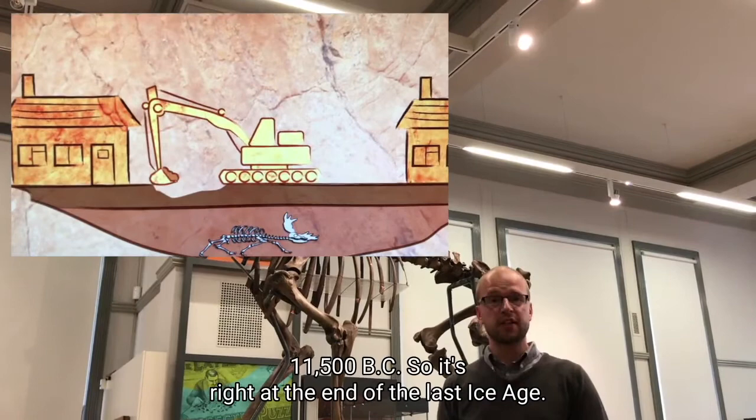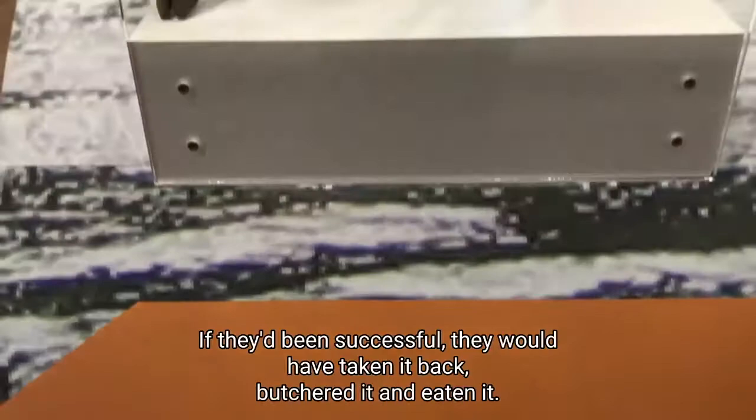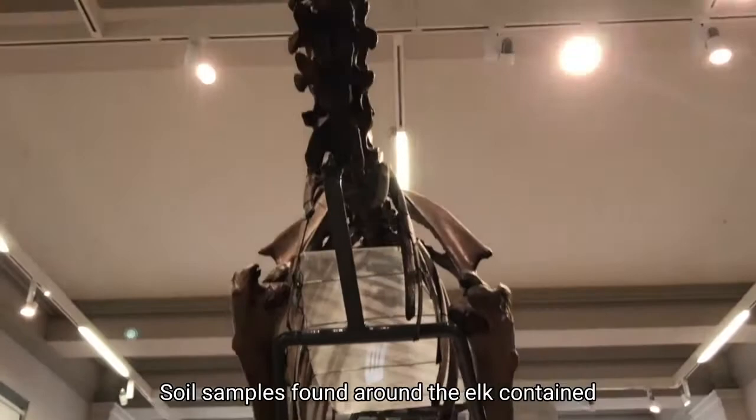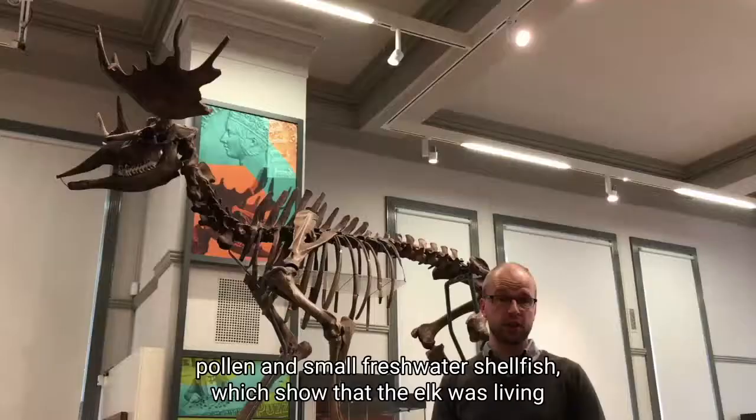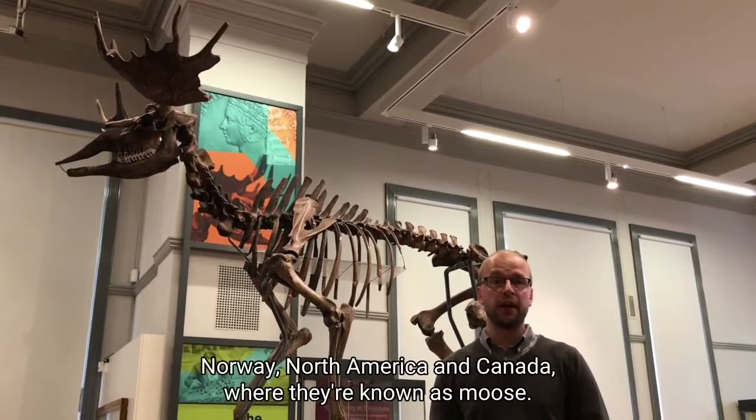So it's right at the end of the last ice age. One of the most obvious pieces of evidence is that the elk is complete, which may seem unimportant, but these were humans hunting it for food, so if they'd been successful they would have taken it back, butchered it, and eaten it. Soil samples found around the elk contained pollen and small freshwater shellfish, which showed that the elk was living in a boggy, forested environment — much the same as elk do today in Finland, Norway, North America and Canada, where they're known as moose.